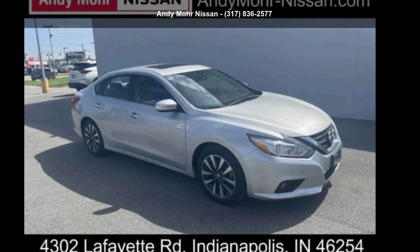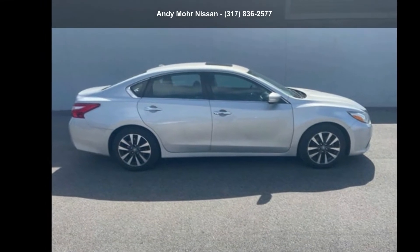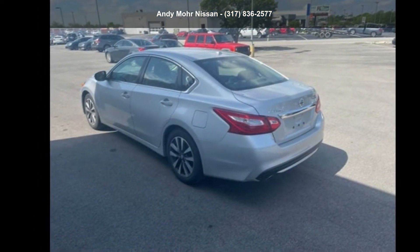Arrive in style with this Nissan 2017 Altima 2.5 SL. This may be the set of wheels you've been looking for. Let us put you in the driver's seat today. Call or click to schedule a test drive.